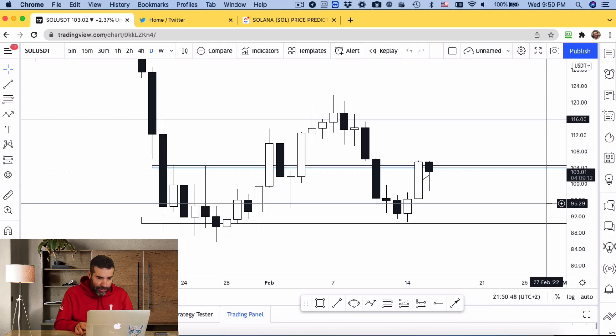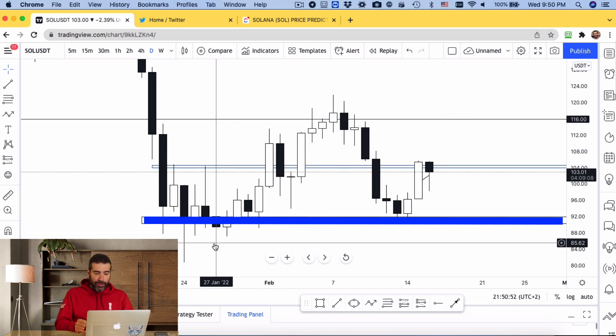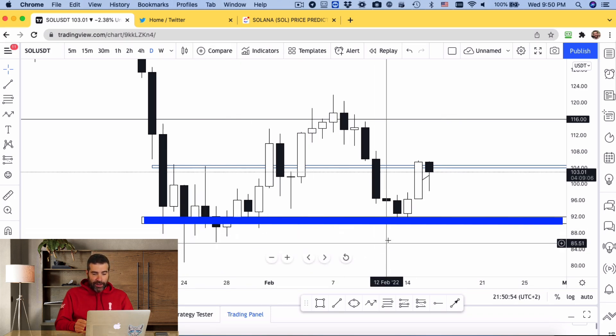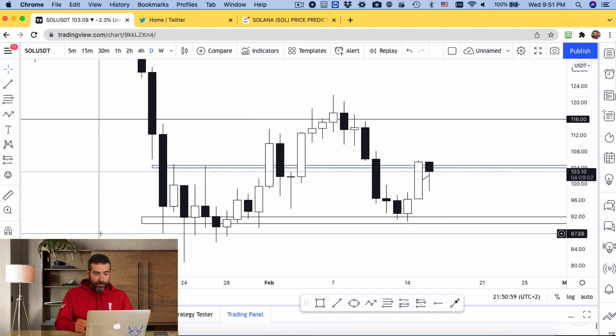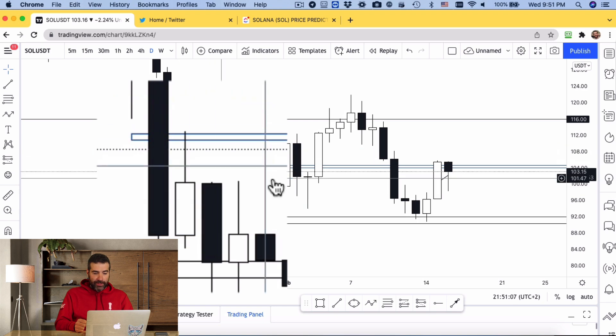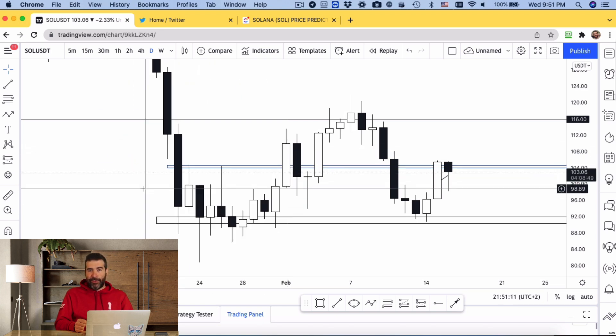So now let's just get into the chart. Here I am on the daily, and down here I have my daily support — you can see we've created like this double bottom. And up here I have my four-hour support, and you can see that even on the daily it does show some resistance over there, but on the four-hour it's even more.